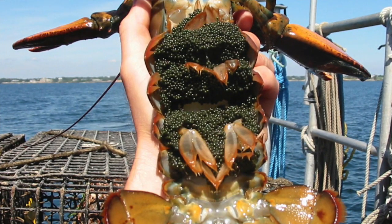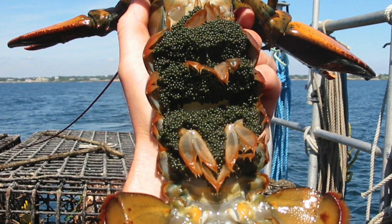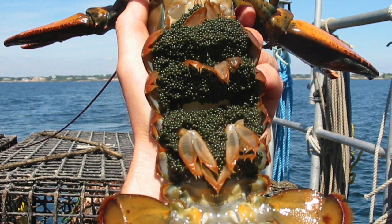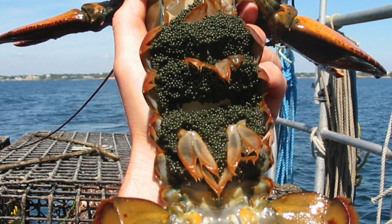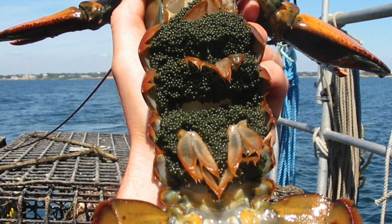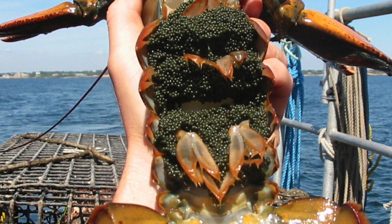Look at this lobster — the black dots on the picture are eggs. Female lobsters are known as hens, while male lobsters are known as cocks. The female lobsters have a wider tail, just like the one in the picture. Male lobsters have narrow tails. That's how you can tell them apart.